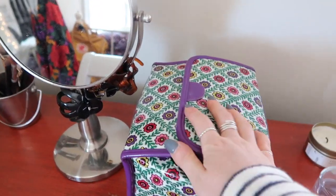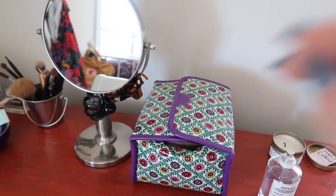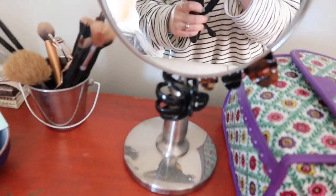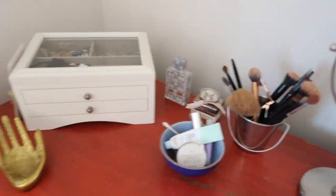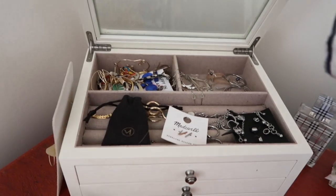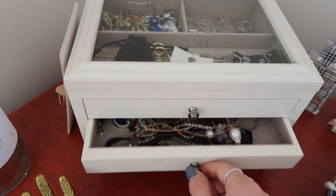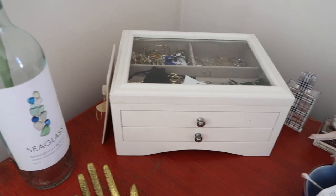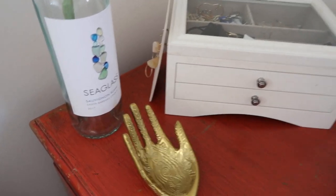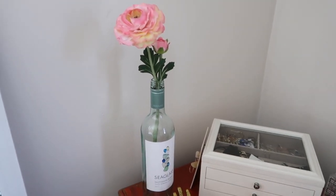I keep my makeup in this Vera Bradley little box to keep it kind of out of sight. I have my little makeup mirror and my hair clips on there, as well as my makeup brushes, some other various products like chapsticks and more perfume. This is my jewelry box — I keep all of my earrings up there and necklaces are very strewn about in here; I need to come up with a better system for that. I also keep my rings and everyday bracelets in this little palm dish.